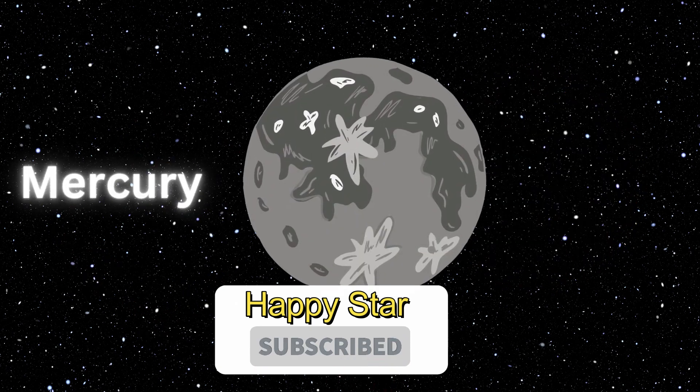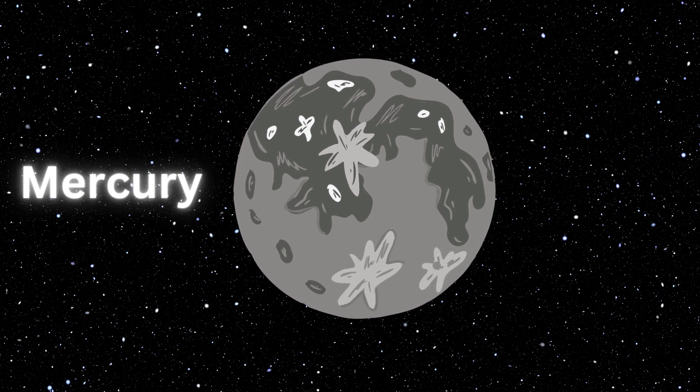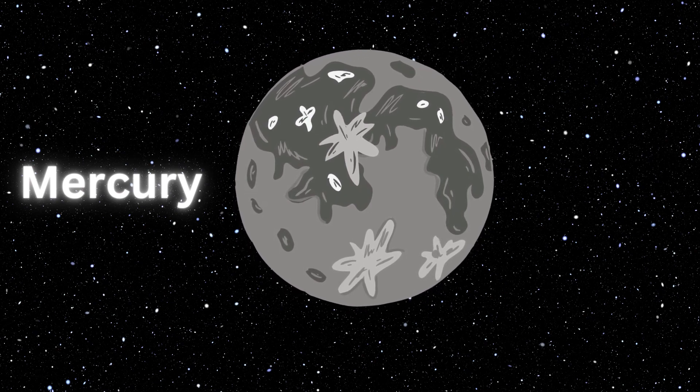Mercury. Mercury is the smallest planet of our solar system. It is the closest planet to the sun and the earth. The planet is the fastest planet in the solar system. The planet is named after the Roman messenger of the gods.